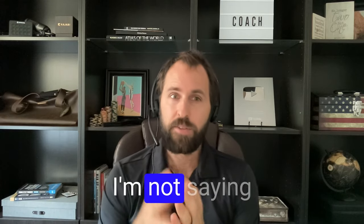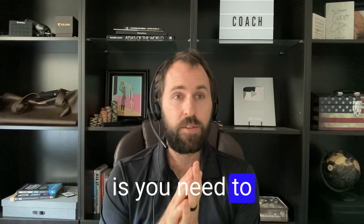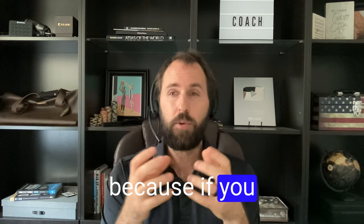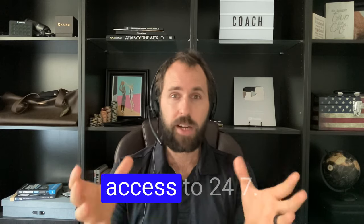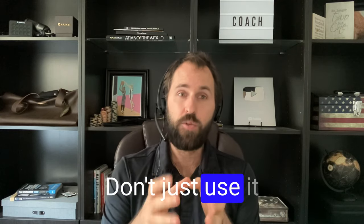Don't get confused with what I'm saying — I'm not saying just go after the money. What I am saying is you need to really consider other options beyond just training, because if you have a place that you have access to 24/7, you want to maximize it. Don't just use it for training.